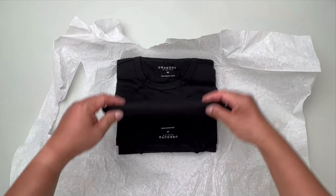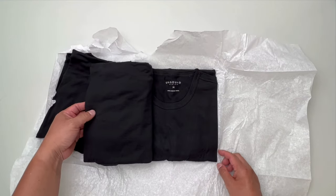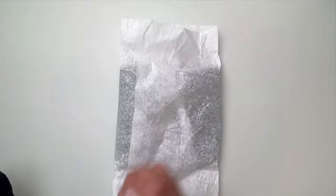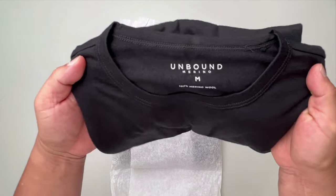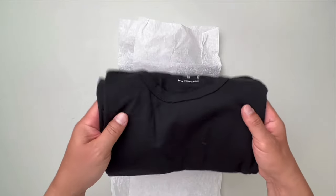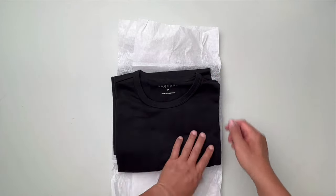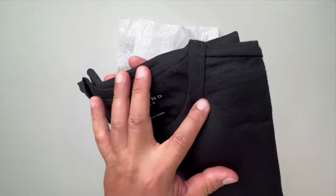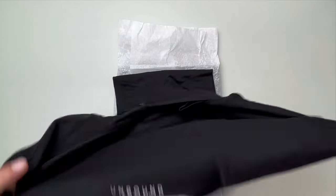It feels delicate and light. Here are the other two — I purchased three because they were offering a discount if you bought three. Taking a look at the neck opening, you have the brand right there, and yes, 100% merino wool. It is soft. I do notice some bad stitching right there in the neck area, but nobody's going to see that.